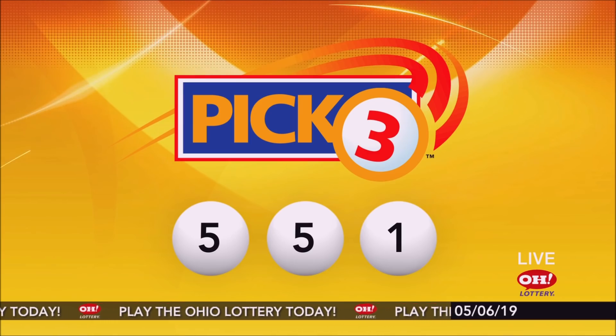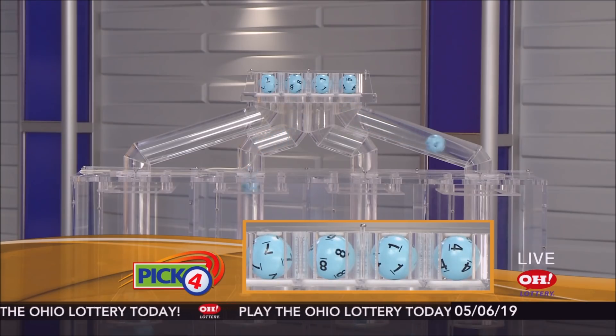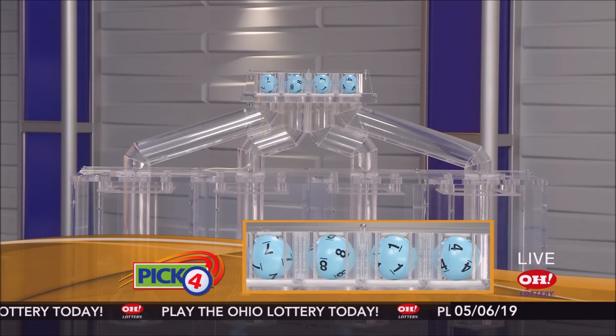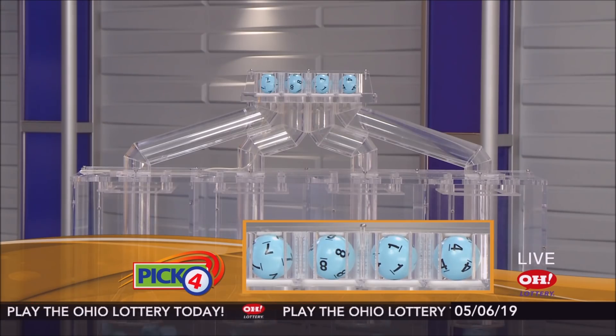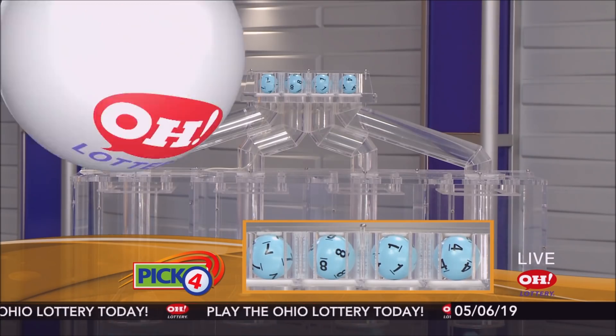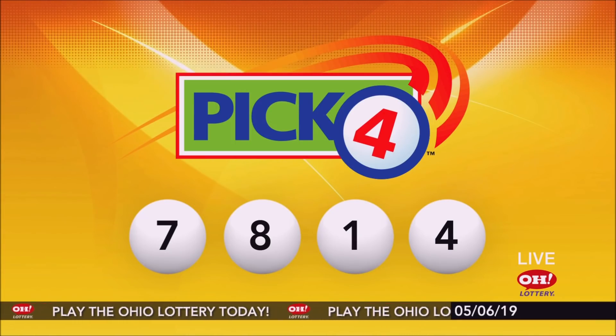And now the winning pick four numbers. First up is a seven, next an eight, next a one, and finally a four. So today's mid-day pick four numbers are seven, eight, one, four.